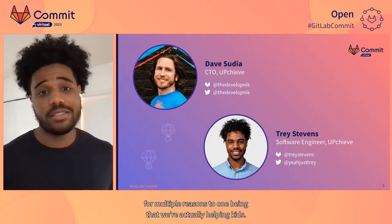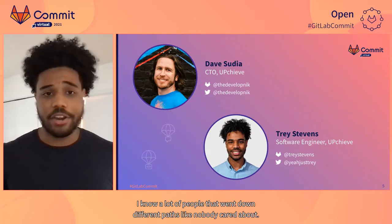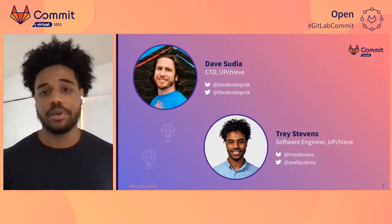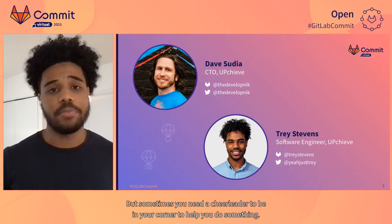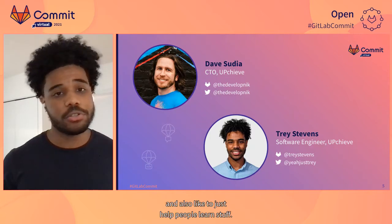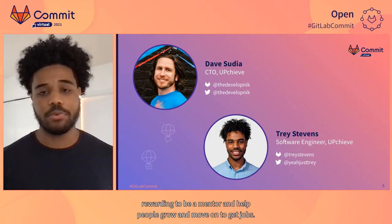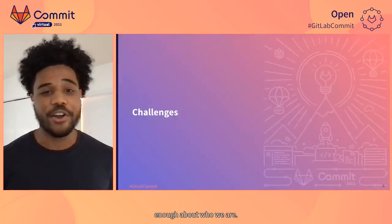I was super connected to Upchieve for multiple reasons. One being that we're actually helping kids. I know a lot of people that went down different paths because nobody cared about them — teachers didn't care, the school didn't care. Sometimes you need a cheerleader to be in your corner to help you do something, and I think Upchieve would have been the cheerleader for a lot of those people. I also like to just help people learn stuff. I used to help organize a meetup where we taught people how to code, and it was super rewarding to be a mentor and help people grow and move on to get jobs.